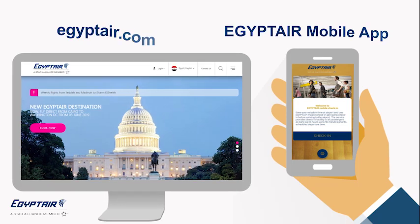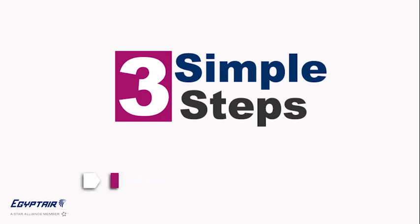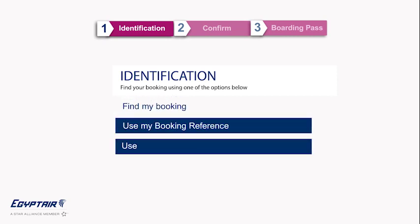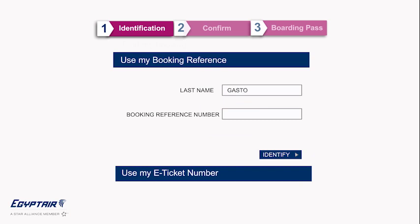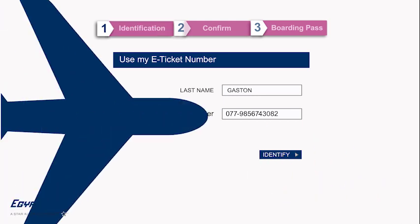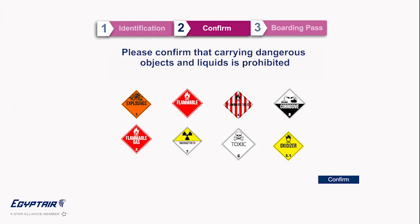First step: click identification. Choose one of two options — enter your last name and booking reference, which is a combination of six digits and letters, or choose to use your e-ticket number and enter your last name and e-ticket number that begins with 077.